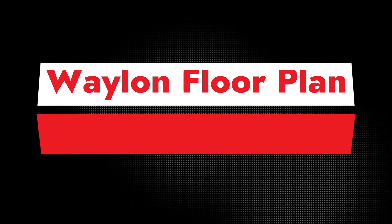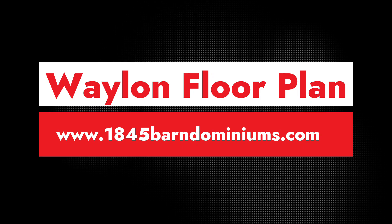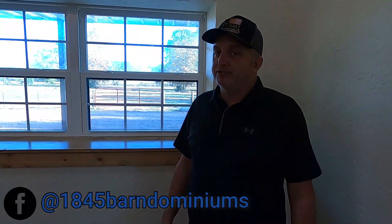Once again, this is the Wayland floor plan on our website 1845barnominiums.com or our Facebook page, Facebook 1845 Barnominiums. Thanks for checking us out today. Any questions, be sure to give us a call.